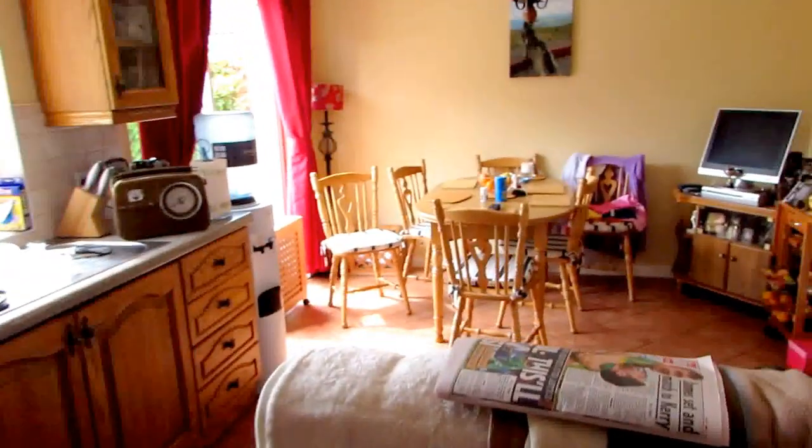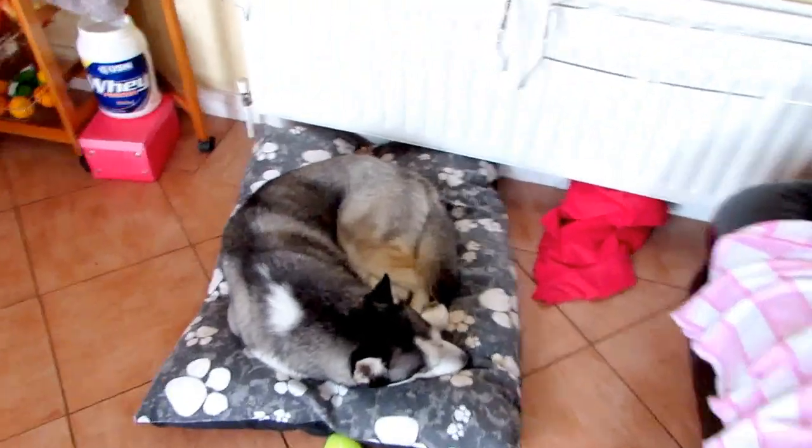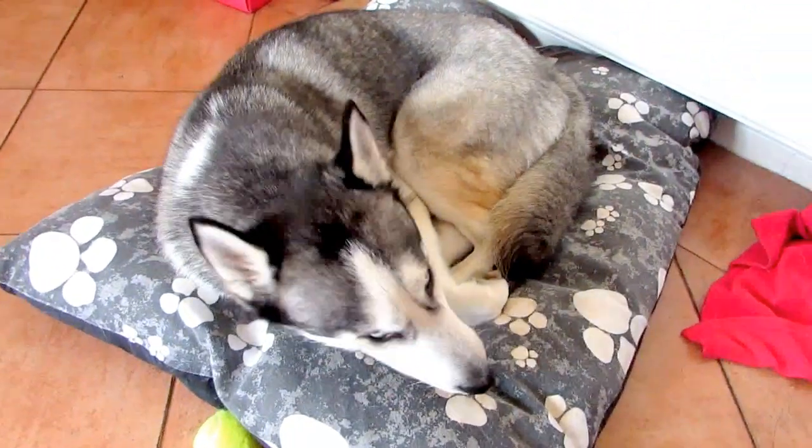Now I'm going to show you the kitchen. This is our kitchen where we have breakfast, lunch, and dinner every day, and our snacks too. And here's Smoky again — hey Smoky, hey!